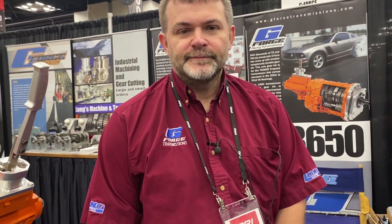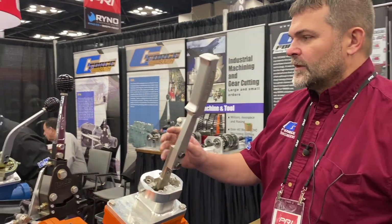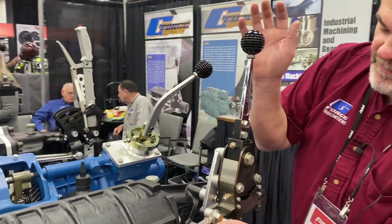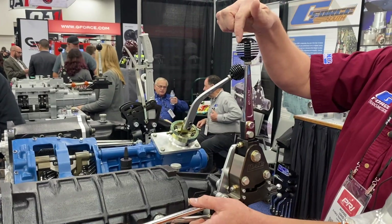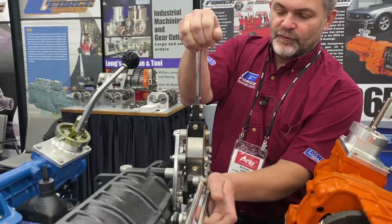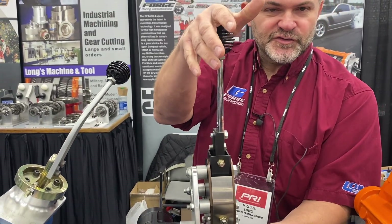Mike, I have a couple of tech questions. Show us the difference between an H-pattern or conventional shifter and a vertical shifter. This here is an H-pattern — it's a 5-speed. It's a true H; it shifts first, second, third, fourth, and fifth. That's an H like a traditional street car would have.